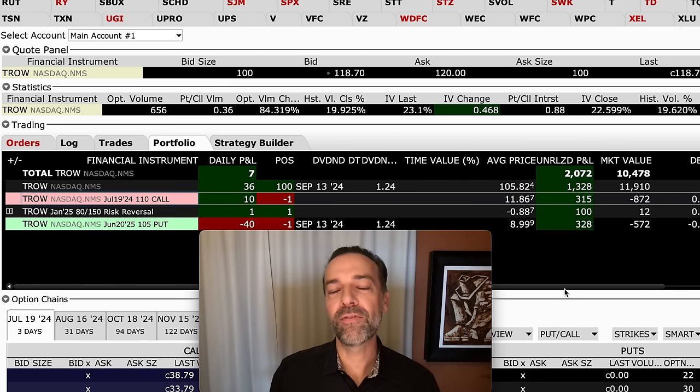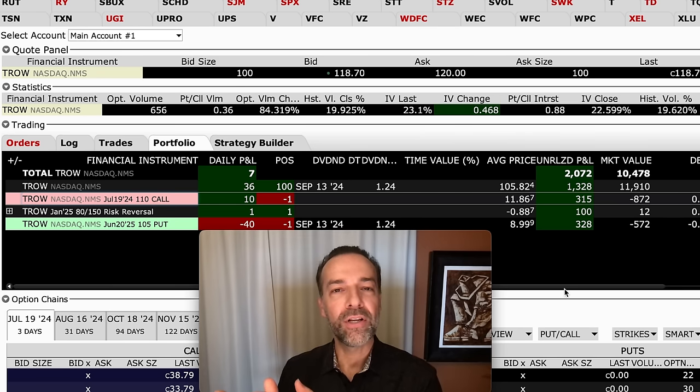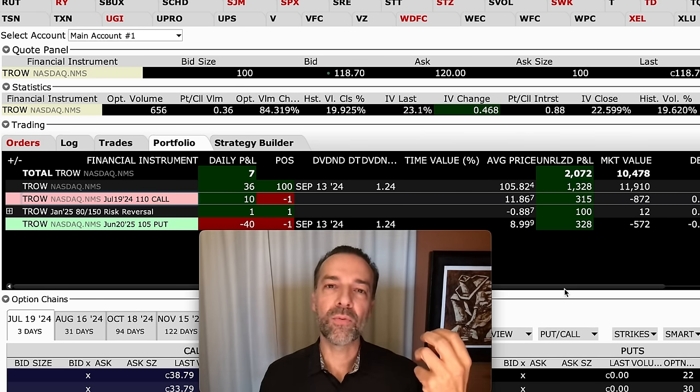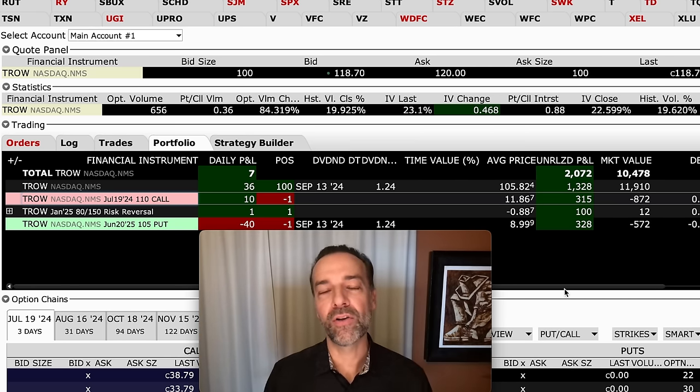An idea you might want to consider: if you want to collect some covered call premium but also benefit if the stock goes up in price, maybe sell covered calls on only half of your position. Let's say you own 200 shares of Apple or T. Rowe — you might sell a covered call against 100 shares and own the other 100 shares without covered calls. That way you get the covered call premium from 100 shares and possible appreciation from the other 100.